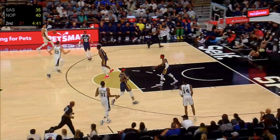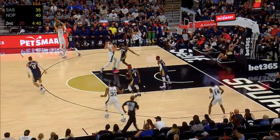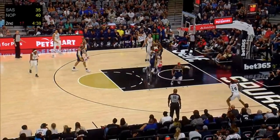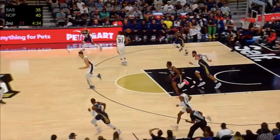Let's take a look at some Blake Wesley film from the Pelicans preseason game because I think it best encapsulates where he is developmentally right now. Starting with his stationary three-point shooting, you can see a pretty lengthy dip towards his left hip, which slows his release and almost forces him to shoot across his body, hindering his accuracy.